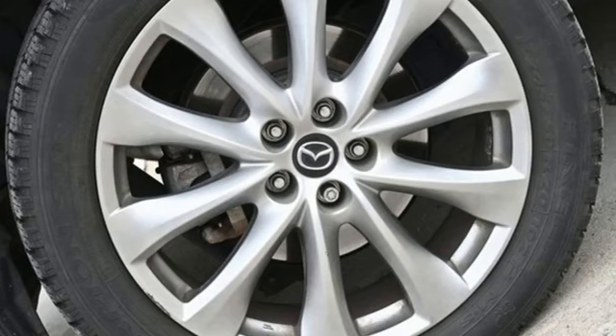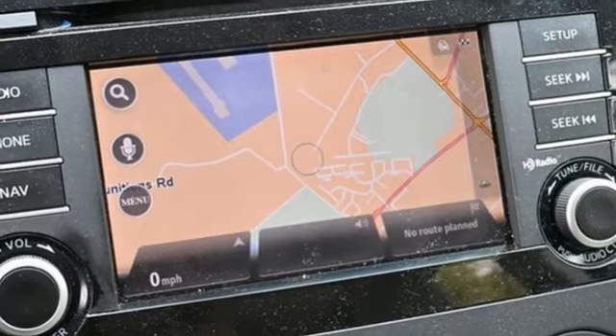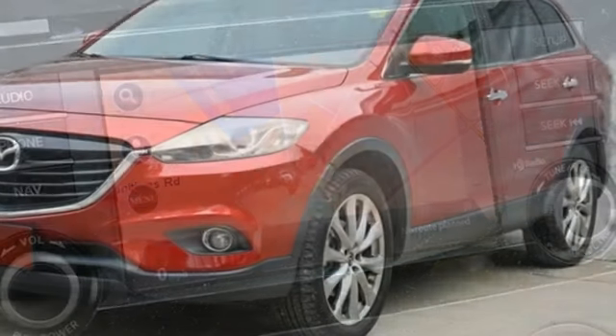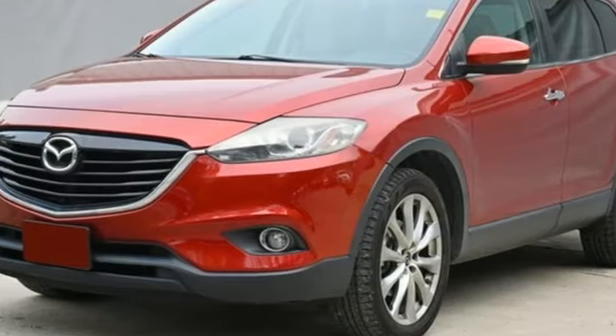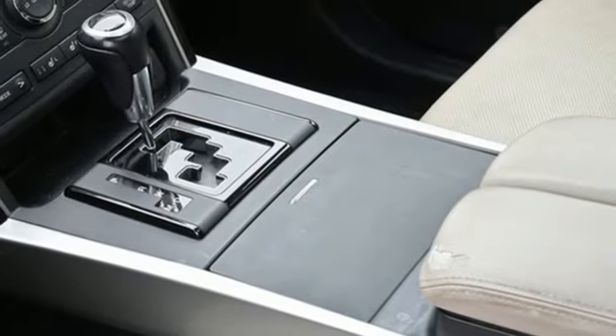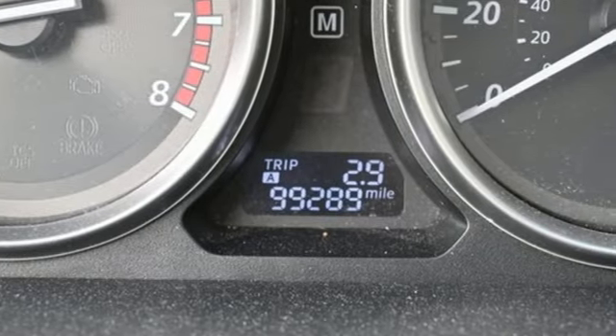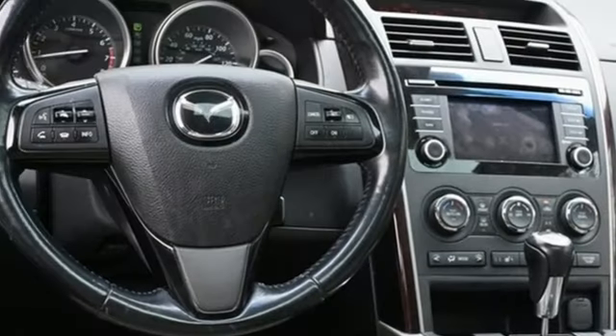V6 engine, front heated leather bucket seats, wireless audio streaming, rear parking sensors, dual zone climate control, doors and push button start proximity key, external memory control, aluminum wheels, wireless phone connectivity and memory exterior door mirror settings.